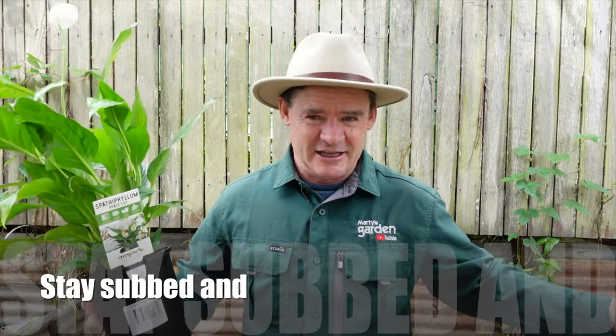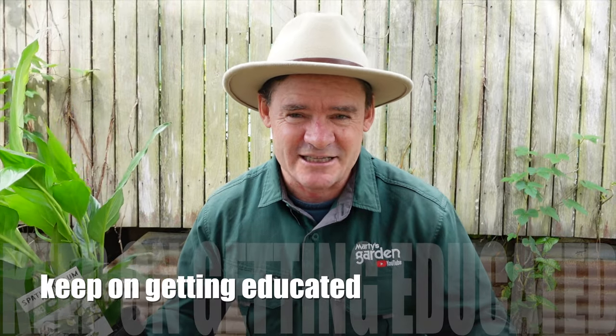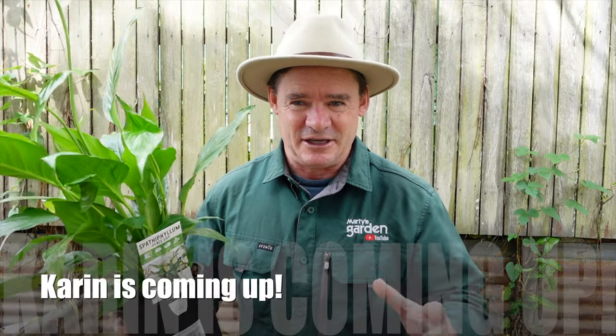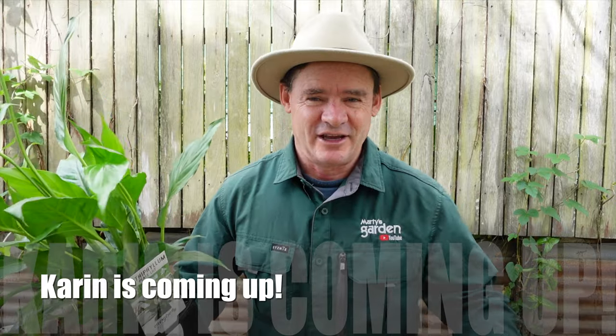Keep an eye on the channel because we're going to have more stuff like this as we grow and expand out here in my little micro farm slash self-sufficiency space. There's going to be so much that you can learn from this place and implement — bring in the money, bring in the food, save some dollars, and bring more joy and happiness into your life. Have a great day, happy everything, and I'll see you at the next video real soon!